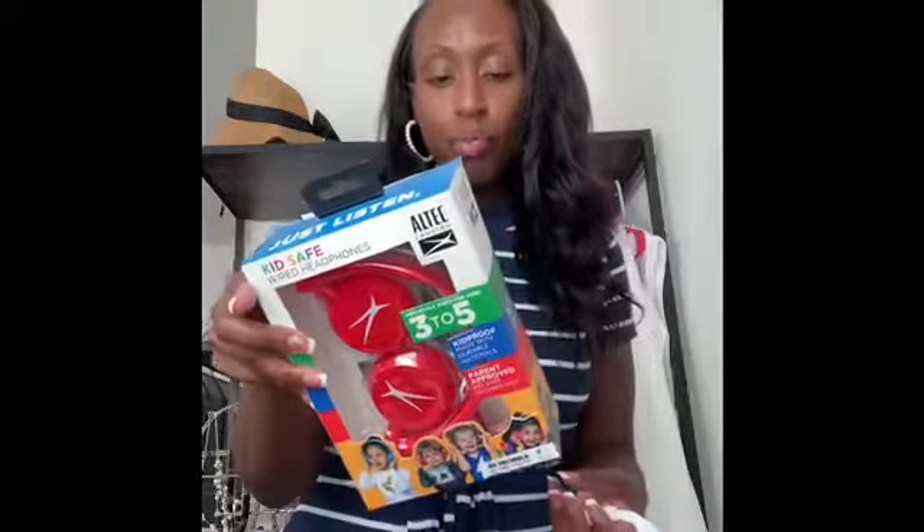We're going to Georgia next week, so I wanted to get my baby some headphones for when we hit the road. They had these little headphones — it says ages three to five, my son's almost three — for $7.99, so we'll see how that goes. I also ran out of bath mittens, so I got a pack of four for $2.99. I went to TJ Maxx first but they didn't have any mittens.